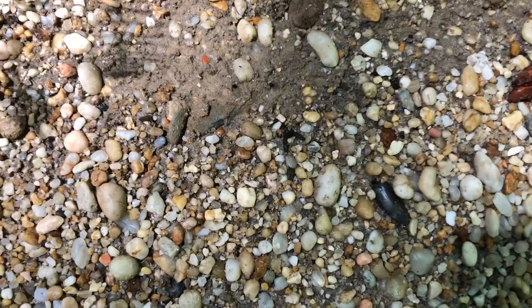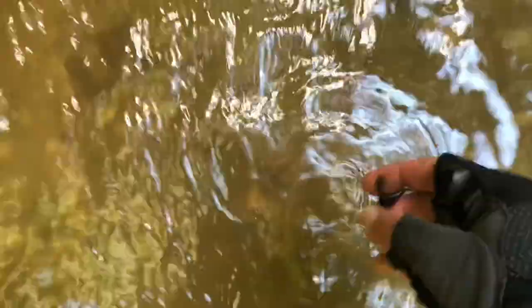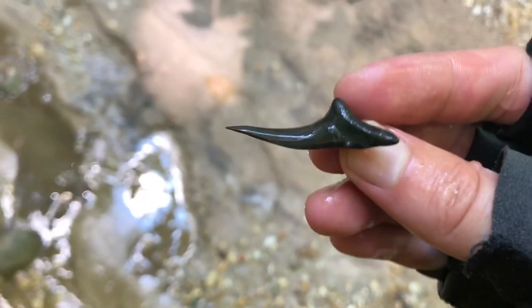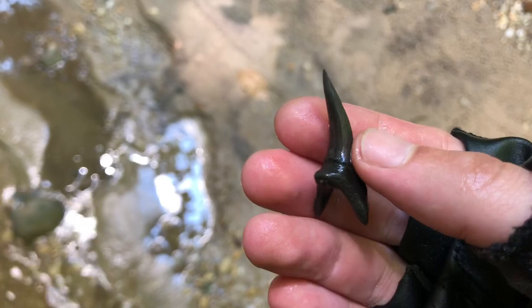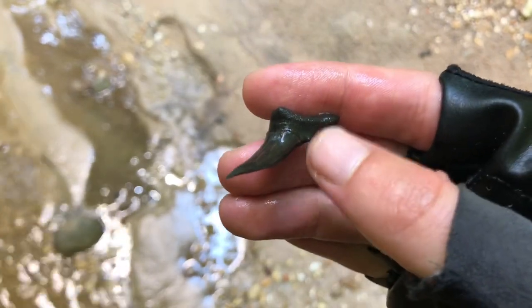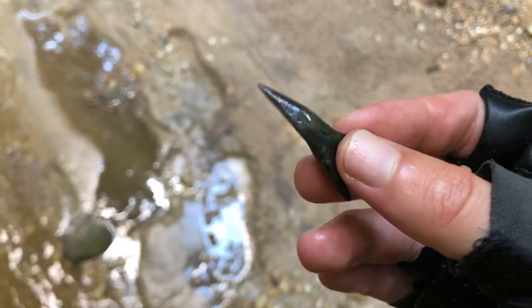Looks like a good-sized sand tiger. I'm not sure if it's whole — I guess it is. It might actually be a mako. No, it's a sand tiger, I think. Actually, I think it's a mako because of the root, but it does have little cusps — makos can have that sometimes. That is really nice.